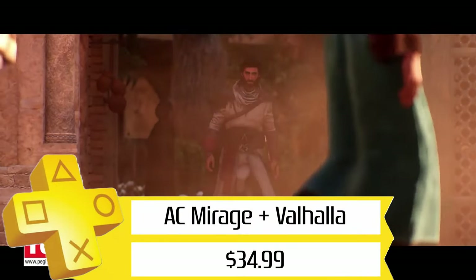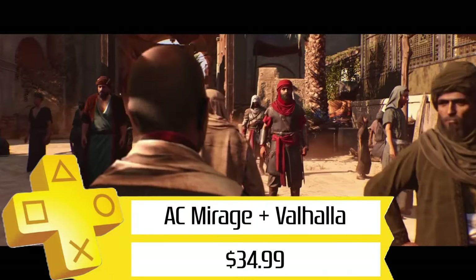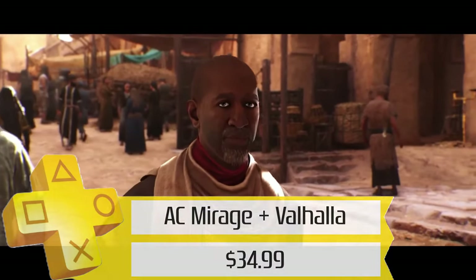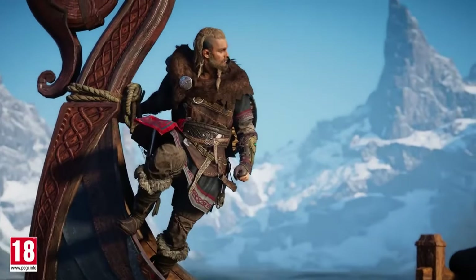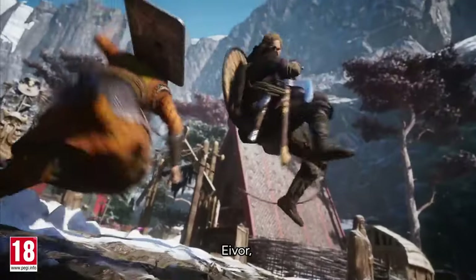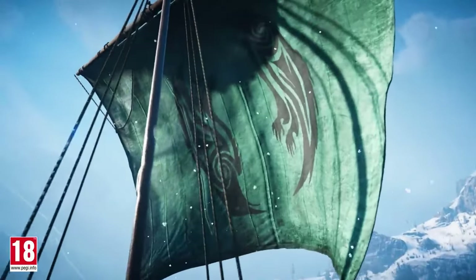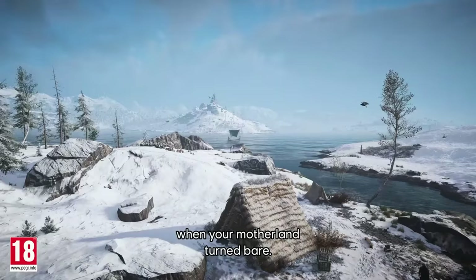Next up, we've got the Assassin's Creed Mirage and Valhalla bundle for $35. There's a ton of gameplay here if you like these games and want to go for the Platinums — they're extremely doable, if time-consuming. I've finished Valhalla and got the Plat in that, and I need to get back to working through Mirage. Maybe I'll start fresh and make some videos on that — we'll see.